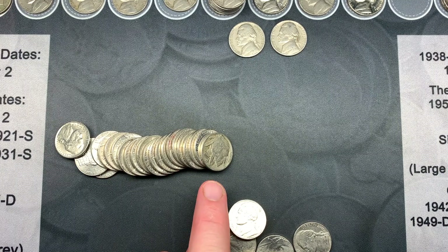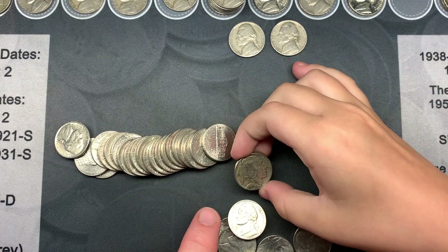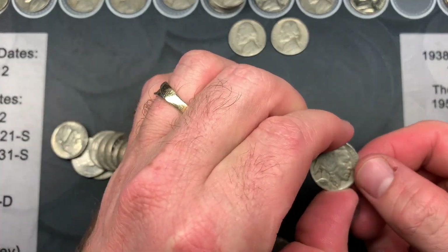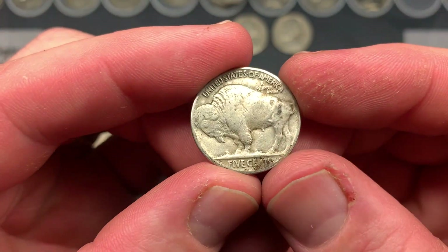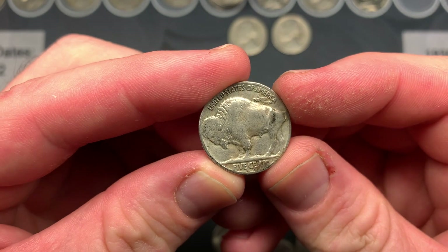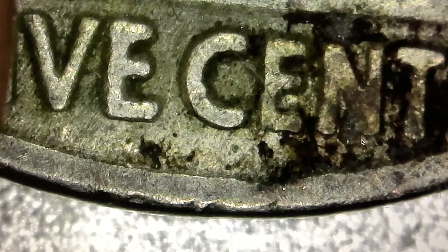Right after that, opening roll 35 we found another buffalo! We checked it under the scope — it's a 1936. We also checked for a mint mark: the mint mark would be right in a specific spot, and while it almost looks like there could be a D, we determined it's just dirt causing a shadow. So it's a 1936 Philadelphia buffalo.